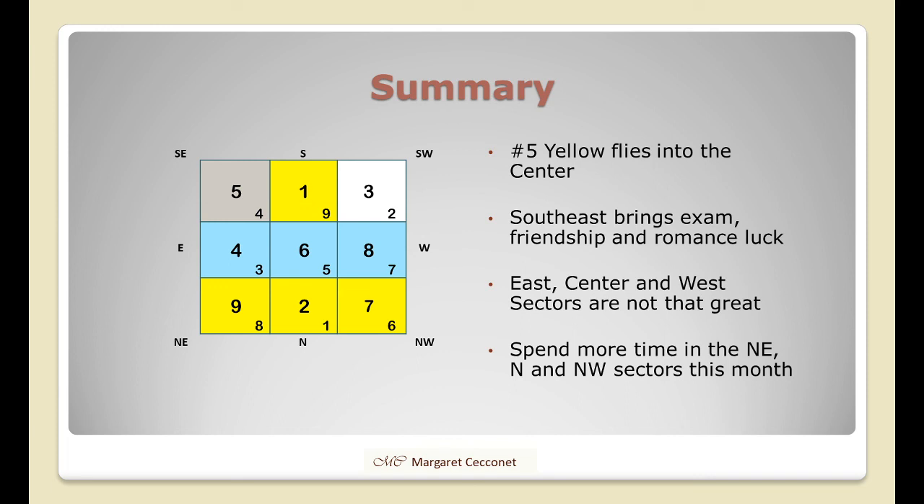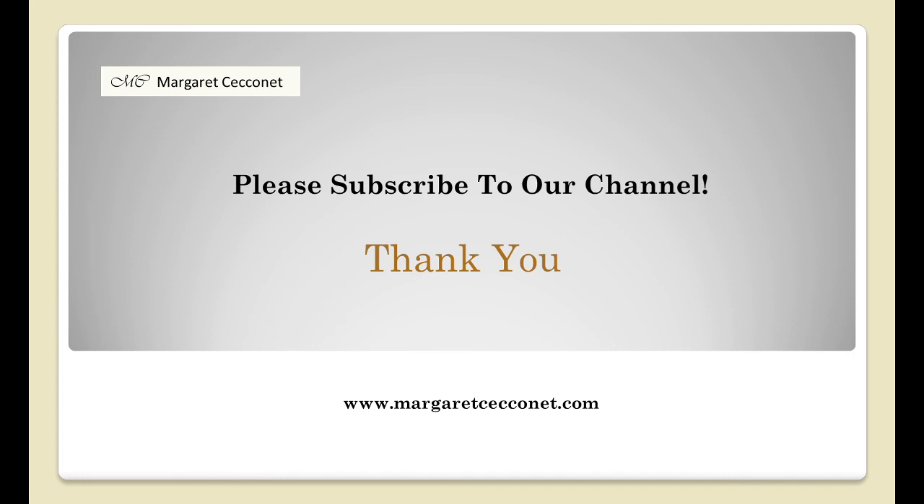I hope you've been able to benefit and get some tips from this video. If you find my videos informative and have gained some insight, please share this with your friends and family and ask them to subscribe. I'd like to thank you for joining me today, and I hope to see you next time. This is Margaret, saying bye bye for now.